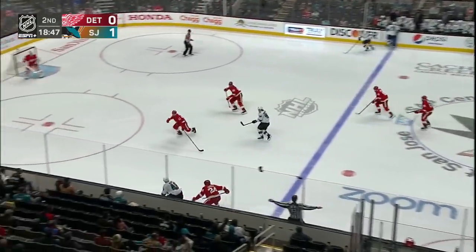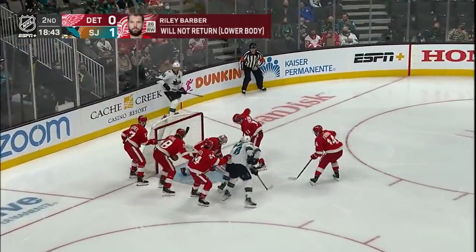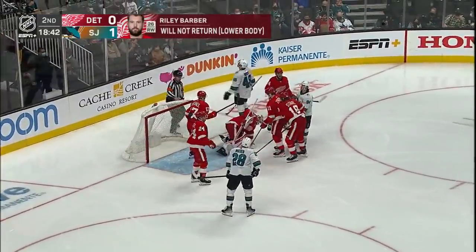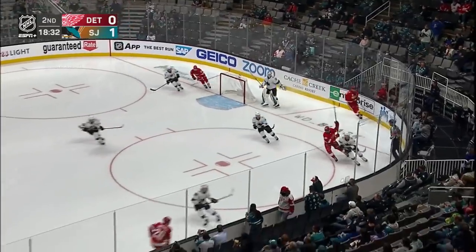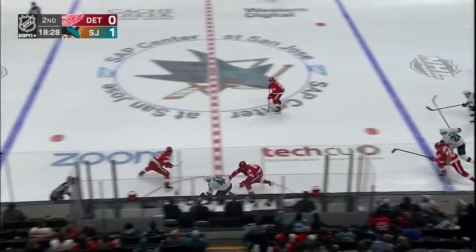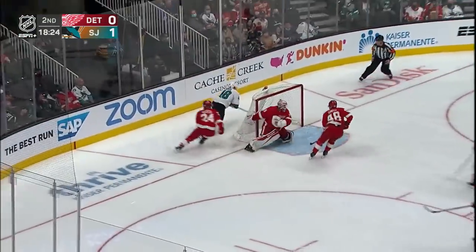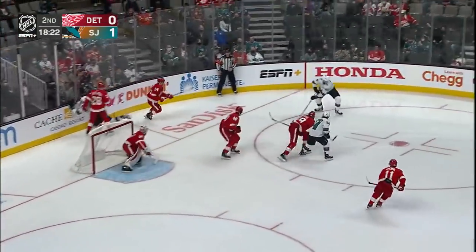Burns over to Hurdle. Tomas Hurdle on the move, down the wing, makes the move. Hurdle takes a shot and it's a save by Nedeljkovic out in front, and we will have a whistle. First periods in San Jose where the opposing team feels like they're skating uphill — this is a tough building to play in. Hurdle once again on the move, drives through the wraparound, and a save by Nedeljkovic.